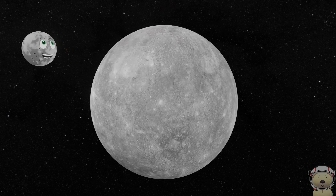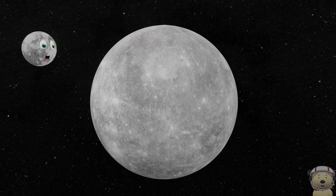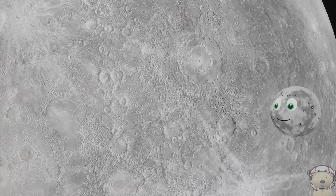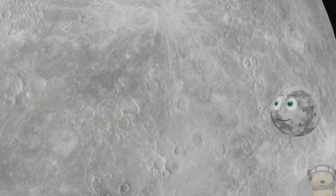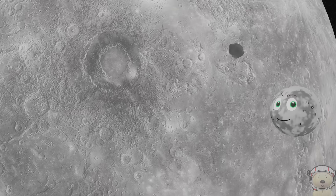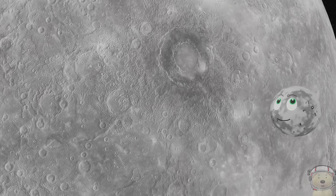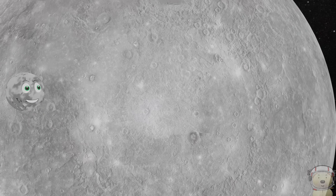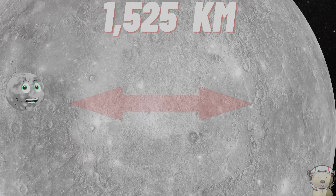I may be small, but I am one tough planet. I am covered in craters from impacts with rocks or comets from space smashing into my surface. I am small, but just look at the Caloris Basin, one of the largest craters in our solar system. It's about 1,525 kilometres across.